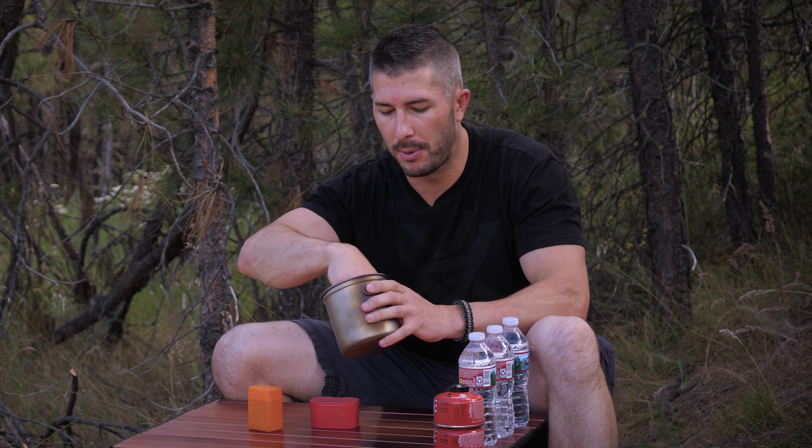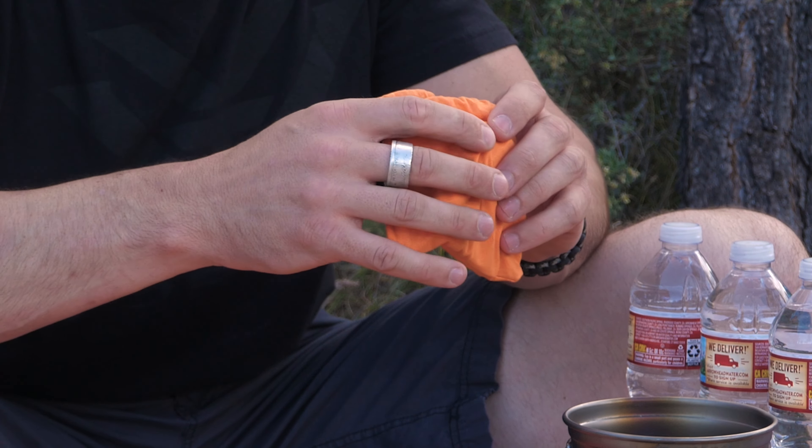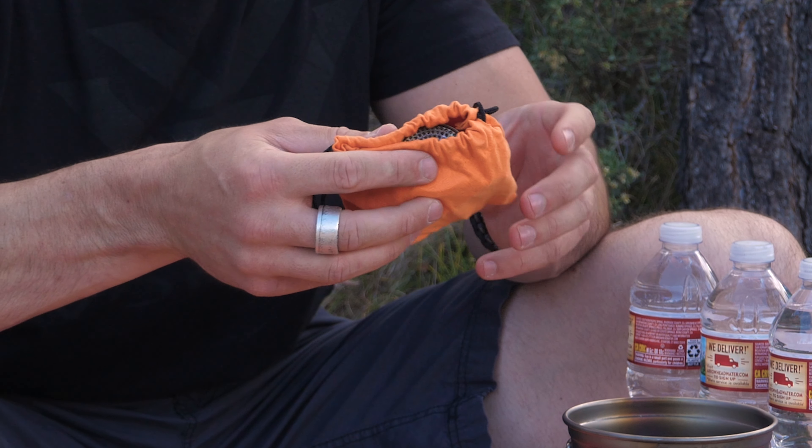The three stoves I have today: one is the super cheap one — click the link in the description for full details. The two expensive stoves are from MSR and Jet Boil: the Jet Boil Mighty Mo, which is a very popular pocket stove, and the MSR Pocket Rocket 2, the upgraded version of the Pocket Rocket — probably the most well-known expensive pocket stoves.